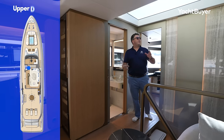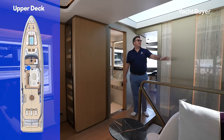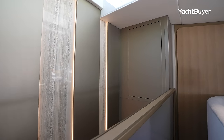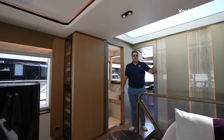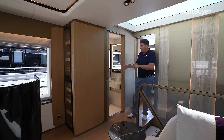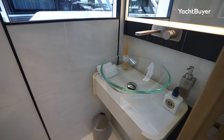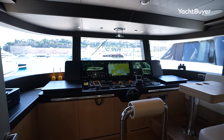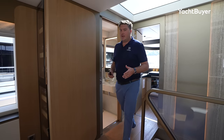Moving into the upper saloon — that window I mentioned from the main deck is what's drawing all that natural light all the way down to the lower deck. This is a really clever piece of design that has a great effect on the interior, not only on this deck but the decks below as well. Over on this side you have another day head — it just means guests don't have to run between decks to use the facilities — well located by the bridge too.